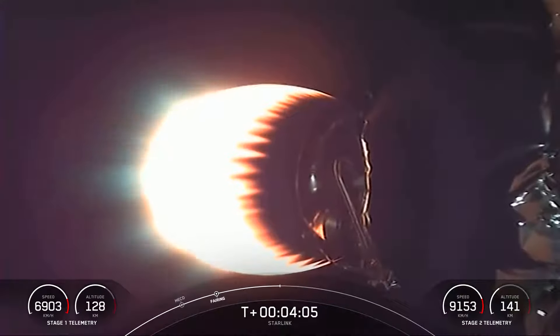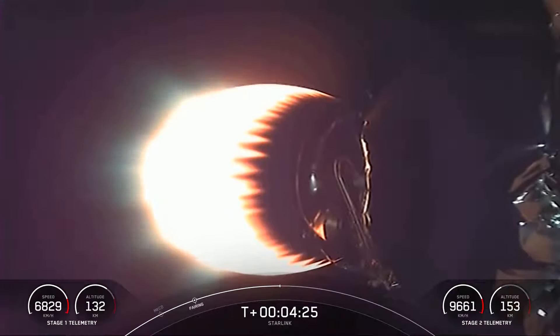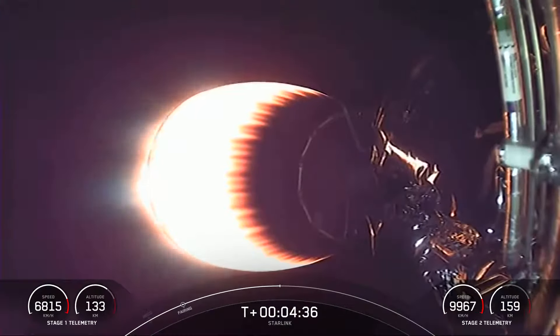You can see stage two here with the MVAC engine lit up and carrying our Starlink payload to orbit. With stage two headed towards its targeted drop-off orbit, stage one will be executing two burns to make its way back down to Earth. The first is the entry burn, where three of the M1D engines will reignite to slow the stage down as it reenters the upper atmosphere. The second burn is the landing burn — a single-engine burn that brings the vehicle's speed down rapidly in order to land on the drone ship.